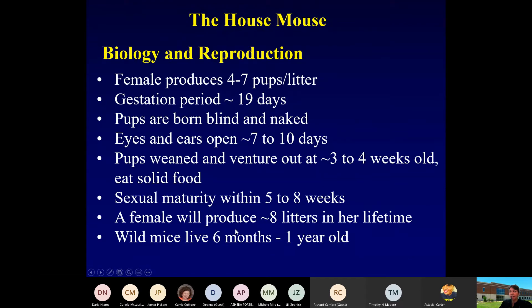Females produce about four to seven pups a litter. The gestation period is only 19 days — so very quick. The pups are born helpless and blind, but they're able to open their eyes in about seven to ten days. They're weaned in about three to four weeks. And it's not much after that — five to eight weeks — and they're already sexually mature, ready to produce babies themselves.